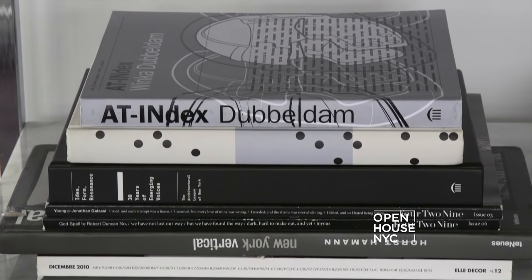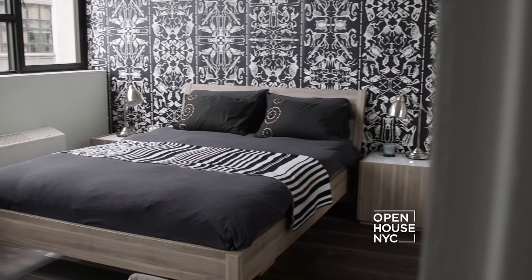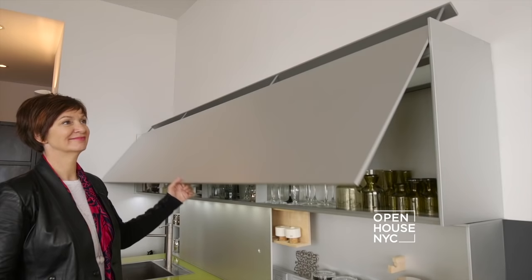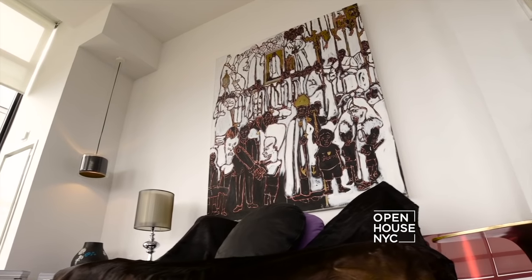For a lot of architects, I think their house is kind of their business card. I'm the opposite. For me, my house is where I experiment, where I figure things out, where I try funny things, where I'm more daring.